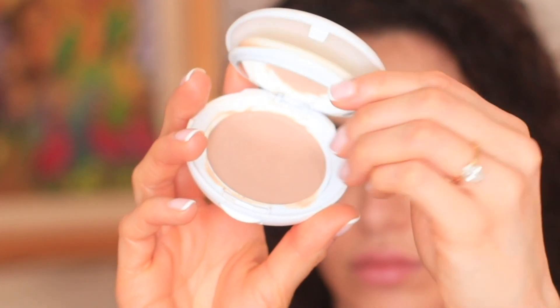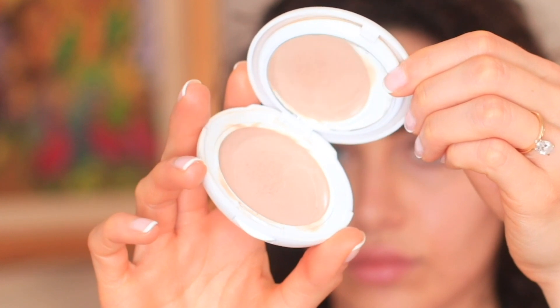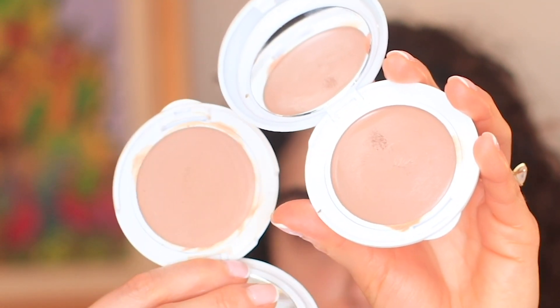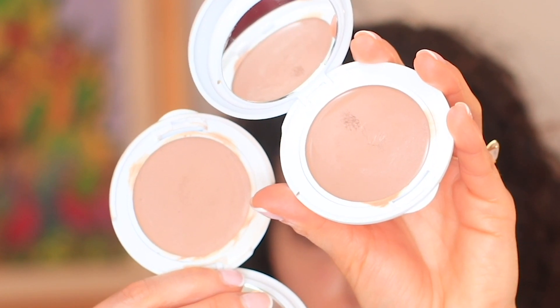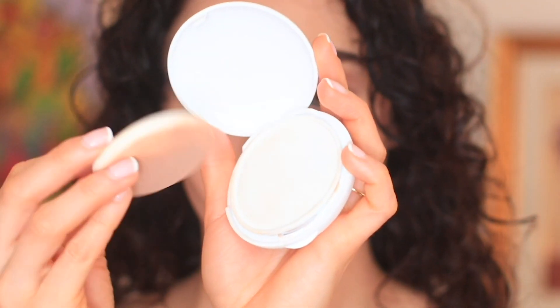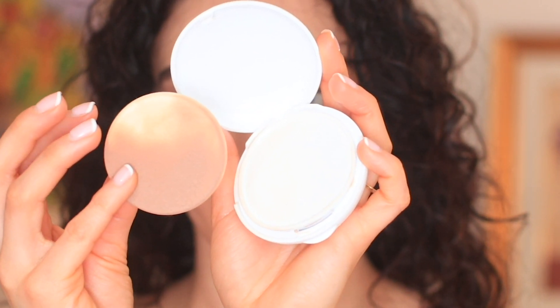I have been using this every single day. It is like a tinted moisturizer, a normal foundation, or a full coverage foundation. It can even be your contour. It is also your SPF protection because it has a mineral skin protecting factor of 50.